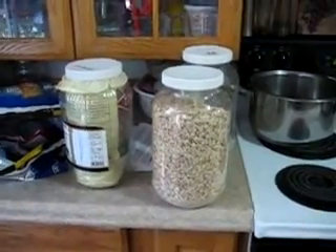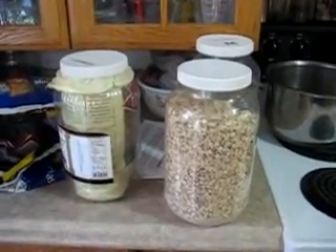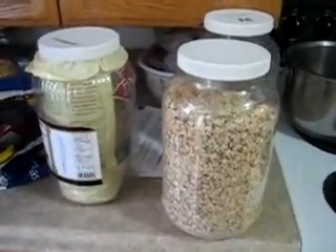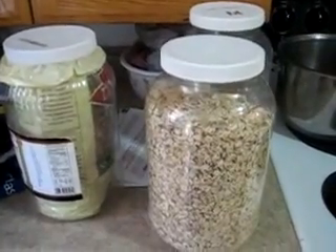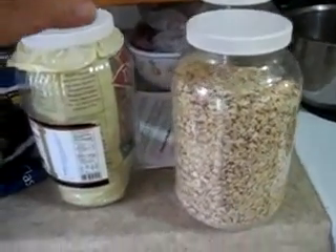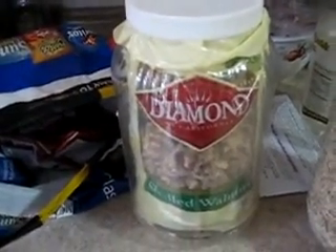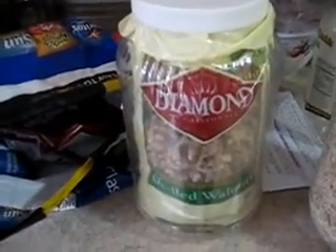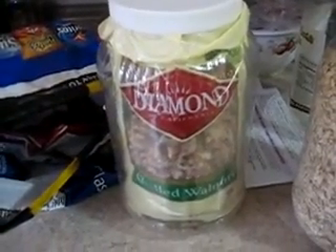Once I get my oats in the 50-pound bag, I transplant them into these gallon plastic jugs. These are food-grade jugs I get directly from a pizza place. As you can see, I also get my walnuts — my Diamond walnuts — and we buy these in bulk from Sam's Club. I put a little bit of those on my oatmeal every day, chop them up, and throw them in there with a nut chopper.